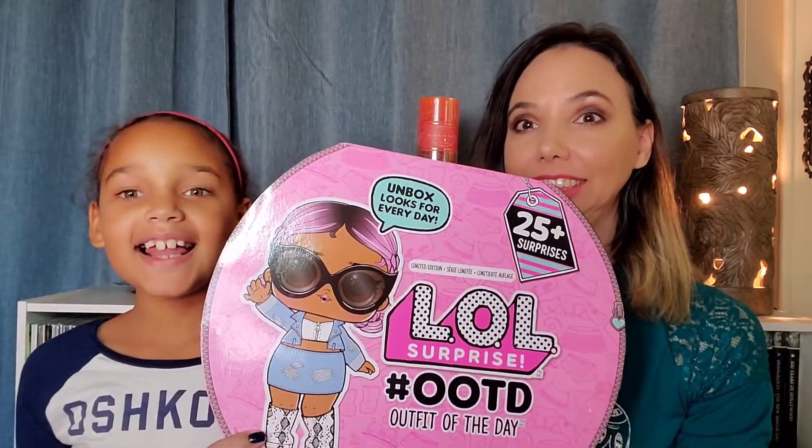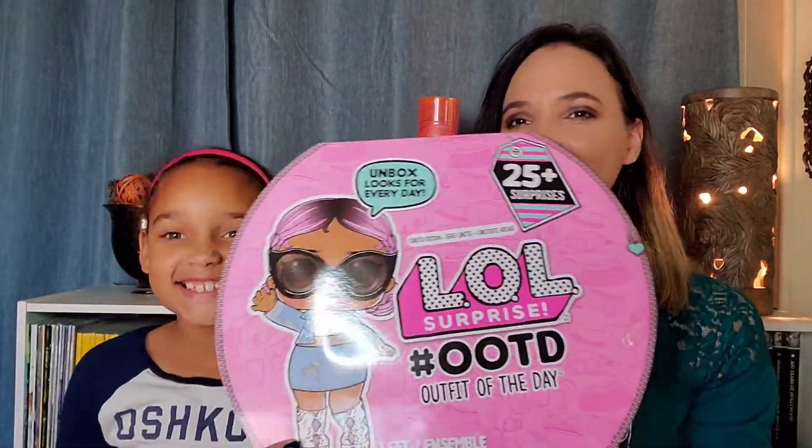Hi everyone, welcome. Thanks so much for stopping in. I'm Reina, and this is my youngest daughter, and she is eight years old. We have a surprise for you today. We are going to open an LOL Surprise box, and this is the LOL Outfit of the Day Advent Calendar. She's going to be opening LEGO City Advent Calendars for the month of December, and she has two of those, so we thought we would share the LOL doll one with you so that you know what to expect. I'll be sure to leave a link in the description below. I got it off of Target, and then I didn't see them anymore, and then they popped up again, so it might depend on availability, and I believe I saw them elsewhere too.